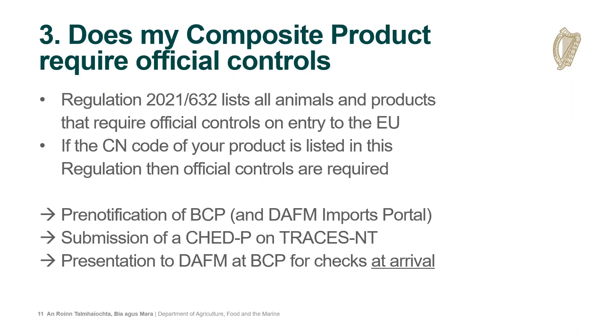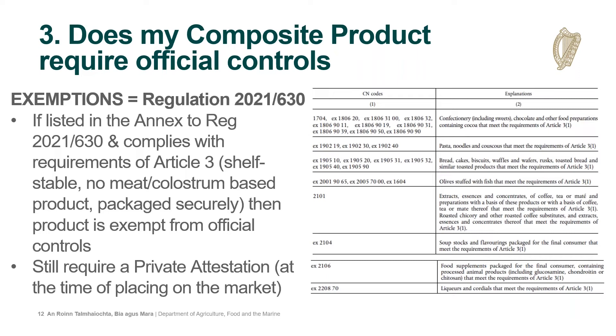The next question is whether a composite product requires official controls — meaning pre-notification, submission of a CHED on TRACES, and presentation of the product to DAFM at the Border Control Post of arrival. Regulation 2021/632, our positive list, lists all animals and animal products requiring official controls. However, there are exemptions for low-risk composite products listed in the annex to Regulation 2021/630. If your product falls into one of those CN code categories and complies with Article 3 requirements — meaning it is shelf-stable, contains no meat or colostrum, and is packaged and labelled for human consumption — it is exempt from official controls and does not need a CHED. These products still require a private attestation, which will be discussed shortly.